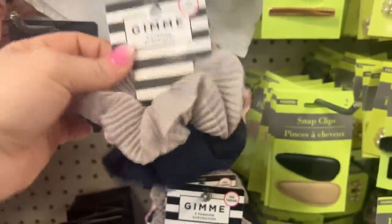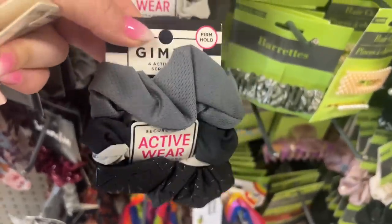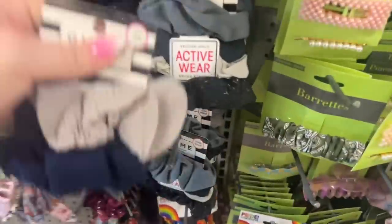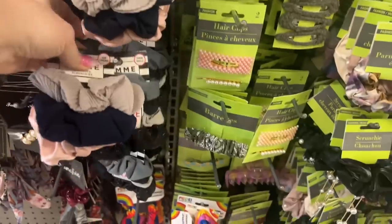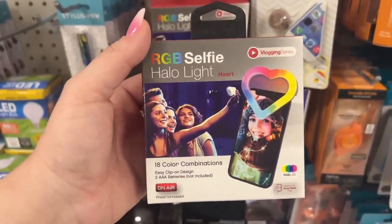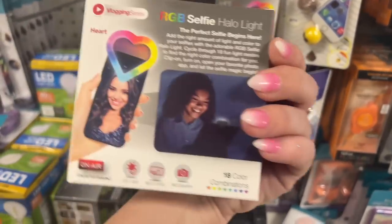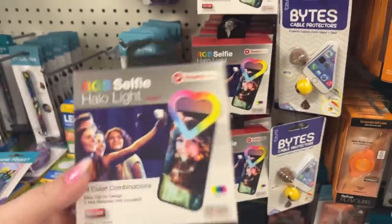Look at these — you get a three-pack of Gimme. These are nice — Gimme firm hold. I'm gonna get one of each. So excited, they're falling out of my hand! Definitely some new stuff. Super freaking excited! And look at this — an 18-inch RGB selfie halo light, vlogging series, easy clip-on design. Ethan's like, mom, what is this new packaging? Yes, so exciting!